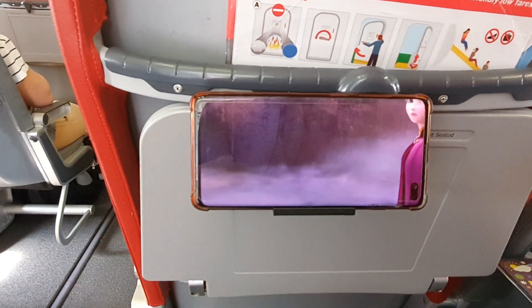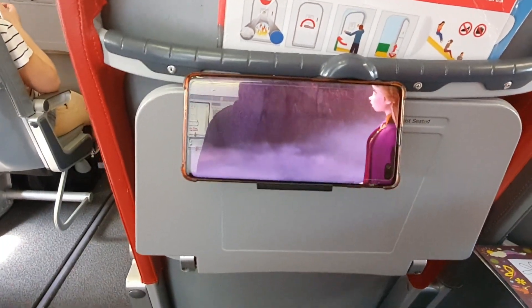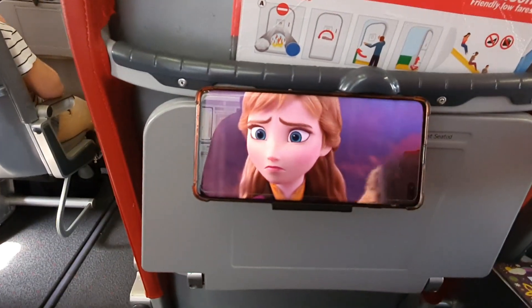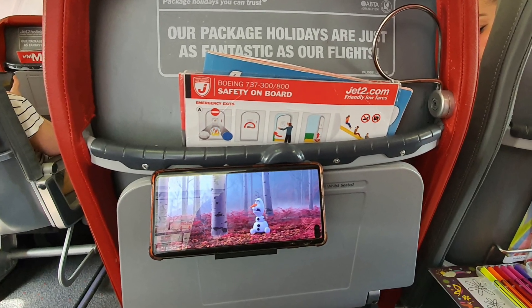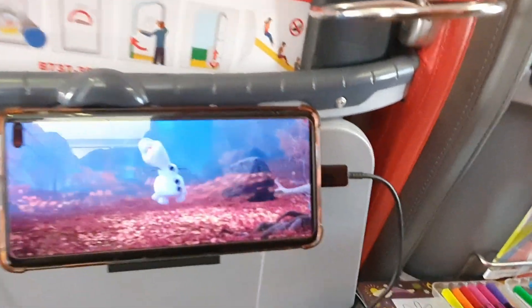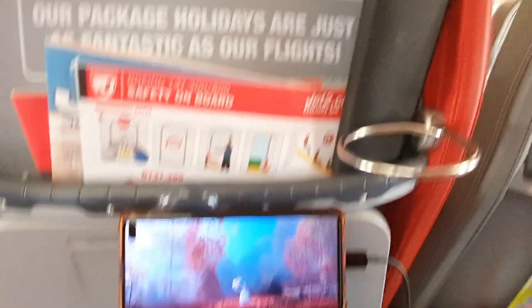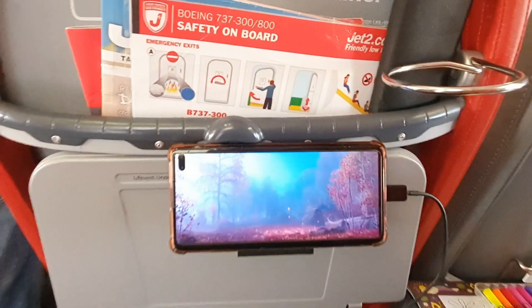Now you can leisurely rest your phone on this stand, sit back and delve into the realm of entertainment, whatever that may be for you. No judgement. And if you have a power bank such as this, it will be neatly stored away and you can enjoy your media for the full duration of the flight.